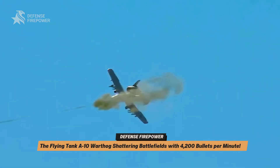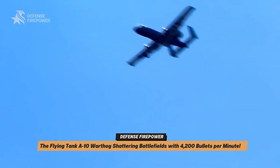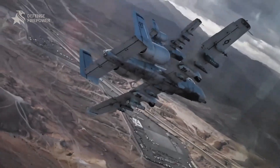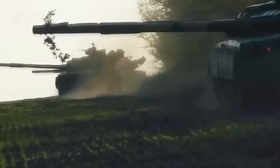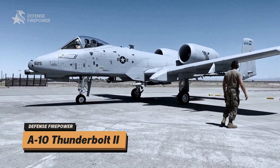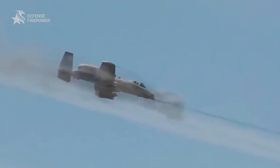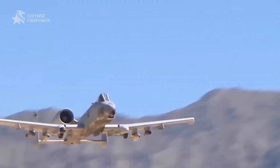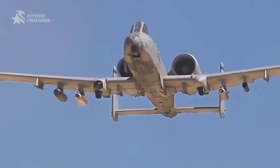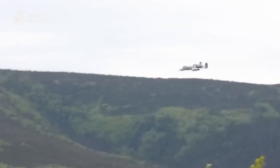Brr! The USA A-10 Warthog — flying tank shattering battlefields with 4,200 bullets a minute! It's loud. It's ugly. It's old. But when this beast roars across the battlefield, enemies hit the dirt! This is the A-10 Thunderbolt II, the Warthog, still one of the most feared war machines in America's arsenal. Today we reveal how this Cold War relic defied retirement and still dominates like no other warbird.